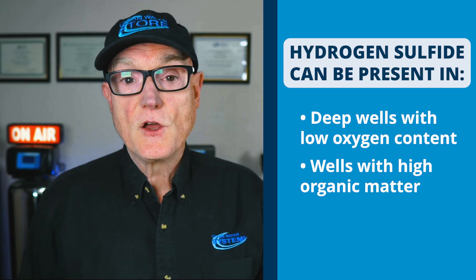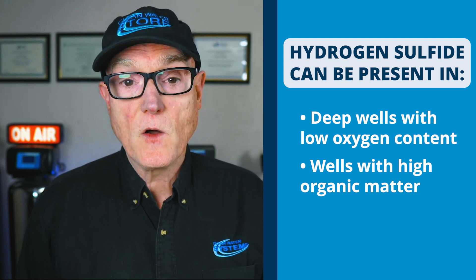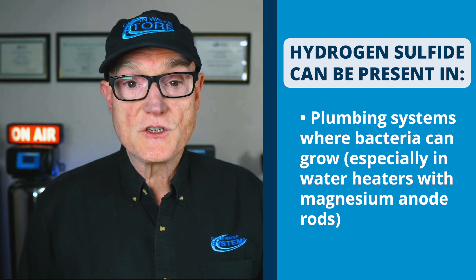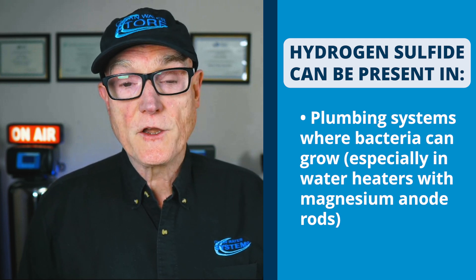Since this is primarily caused by bacteria, any time there's a biofilm — where these bacteria can live, grow, and die — creating a film inside your pipes, it's a more difficult problem to address. Hydrogen sulfide is present in wells with low oxygen content, usually deep wells, and it can also be present in other low-oxygen-starved systems such as your water heater or plumbing system.